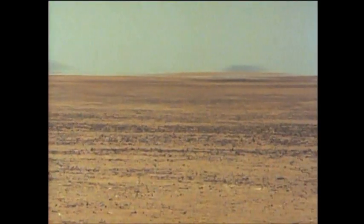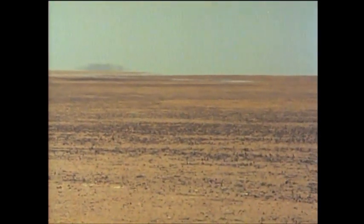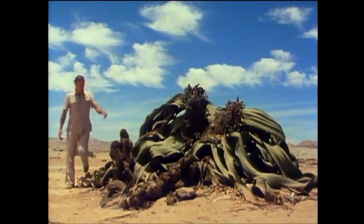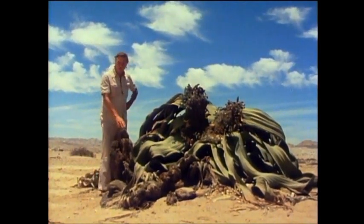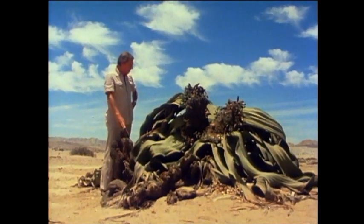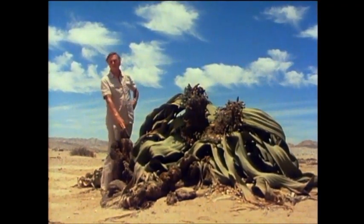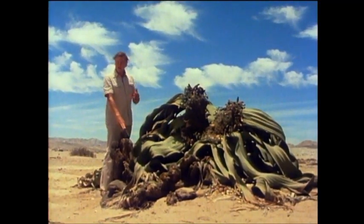There is one plant that grows here, though, and indeed nowhere else, and one that is very odd indeed. The scientist who first described this extraordinary plant was an Austrian called Dr. Welwitsch, who came to this part of Africa in the middle of the last century. He discovered many plants in Africa, but this perhaps is his most famous, and the one that bears his name — being called Welwitschia. There are male plants and female plants.